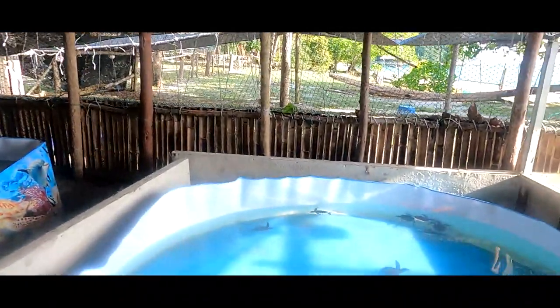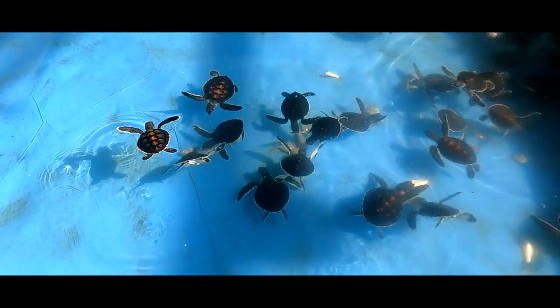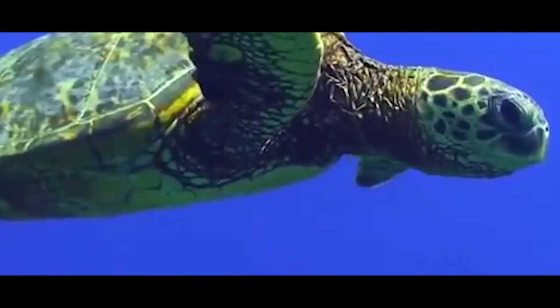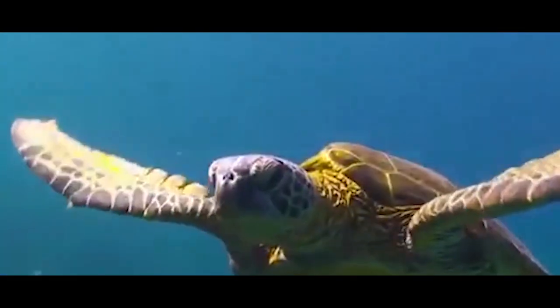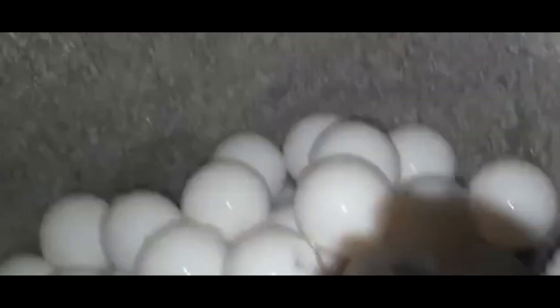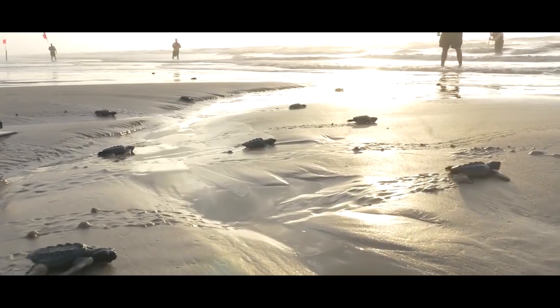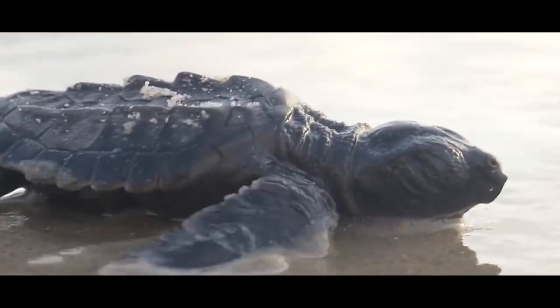We stopped at a turtle center where they have little baby turtles. Entrance costs only five ringgit. One interesting thing about the turtles is they come to the beach here in Pangkor every two years and lay around 600 eggs. The center collects all the eggs and keeps the turtles for three months, after which they release around 20 to 30 turtles.